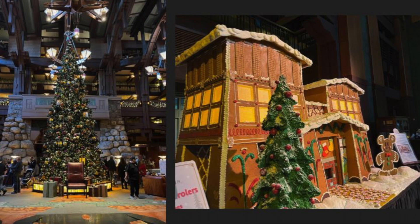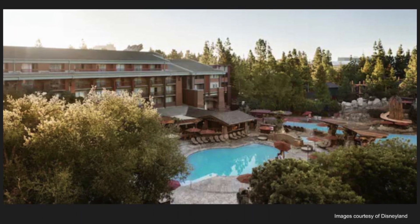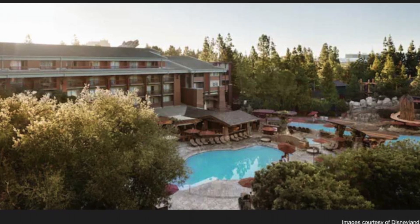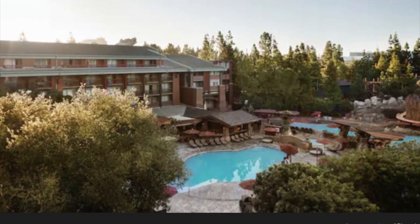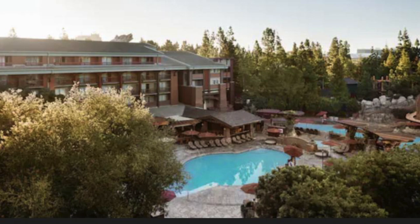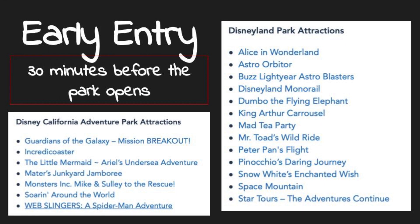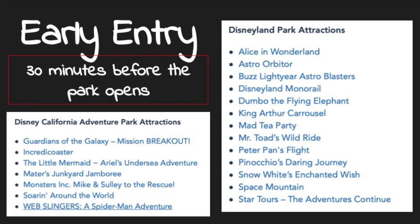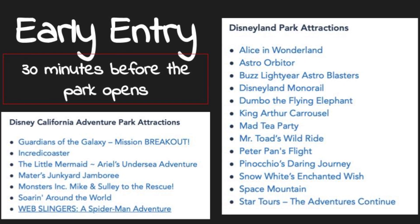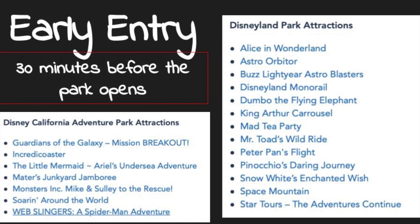Even if you don't stay here, you can still go inside and see all the beautiful decorations. They sell delicious treats like the famous gingerbread Mickey, even though it's more expensive there than in the parks. The Grand Californian also has hands-down the best pool out of any hotel near the Anaheim area. One of the biggest perks about staying at a Disneyland resort is early entry into the parks — you get in 30 minutes before other visitors, with select rides open. The most popular rides such as Rise of the Resistance or Radiator Springs Racers are not available during this time.